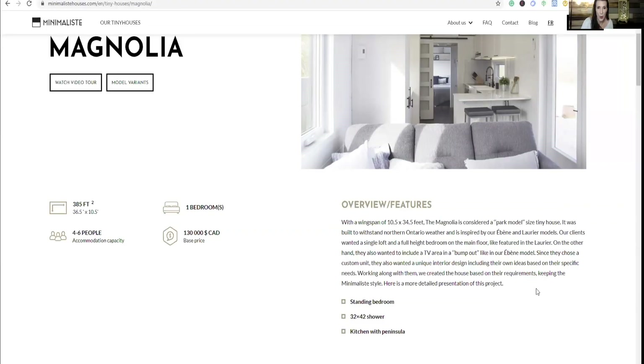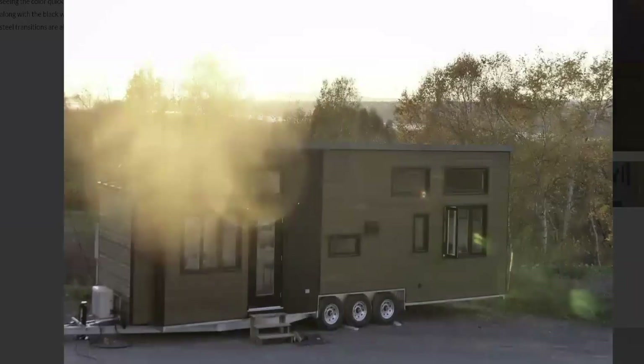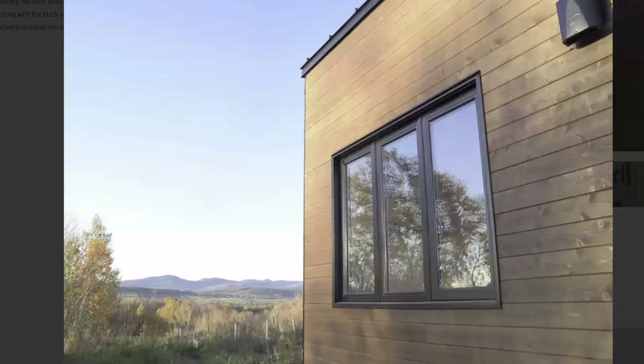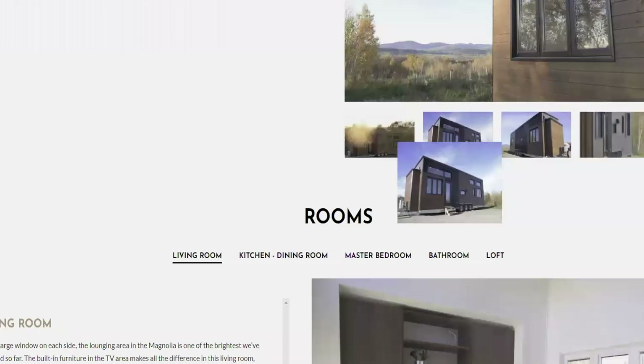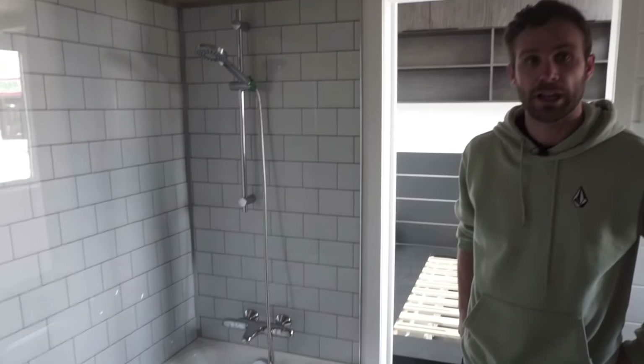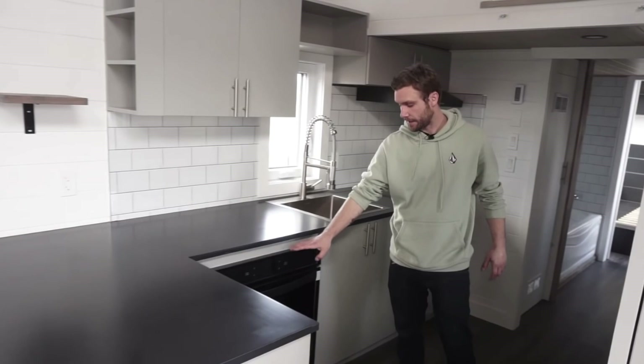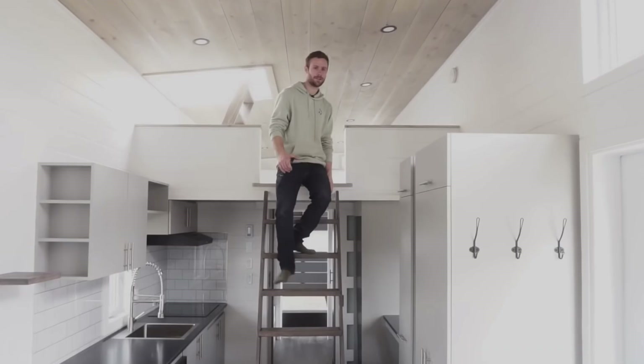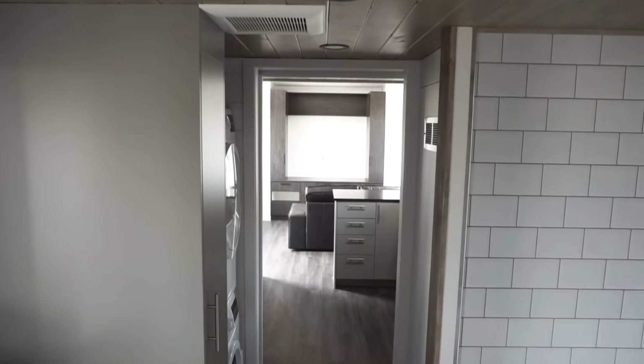The Magnolia is 385 square feet, has one bedroom, seats four to six people, and is $130,000 Canadian dollars. This is absolutely fantastic. The shower is 3 by 42 and the kitchen comes with a peninsula. For the first time, they designed a tiny house with a white paneled ceiling instead of a typical stain, which makes the house look much brighter. Adding darker beams creates contrast matching the other stained wood elements. The interior layout creates a larger open area for the living room, and the central loft under which the bathroom is located can also serve as storage for guests.